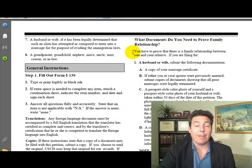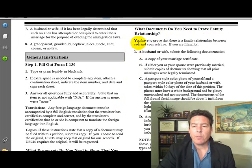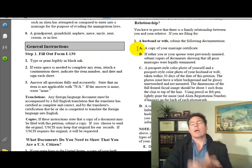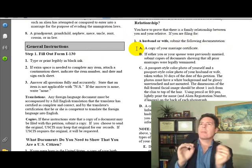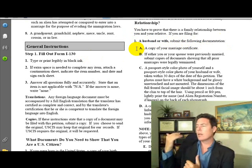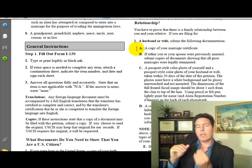Now this one we definitely want to drill down on. You have to prove there's a family relationship between you and your relative. If you are filing for a husband or wife, submit the following documentation: a copy of your marriage certificate. Note that sometimes there are decorative marriage certificates, but the one you want has the stamp.